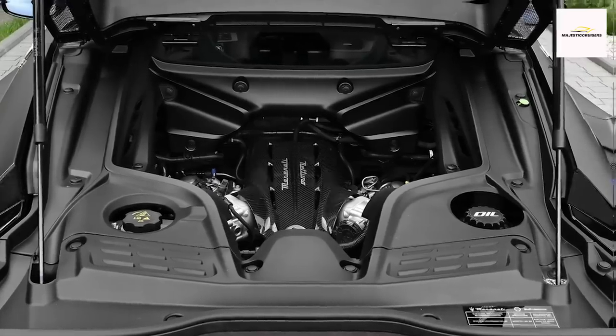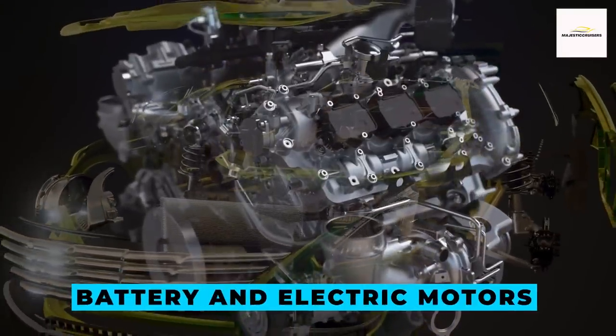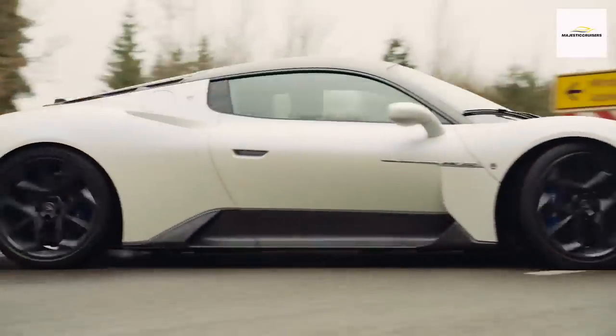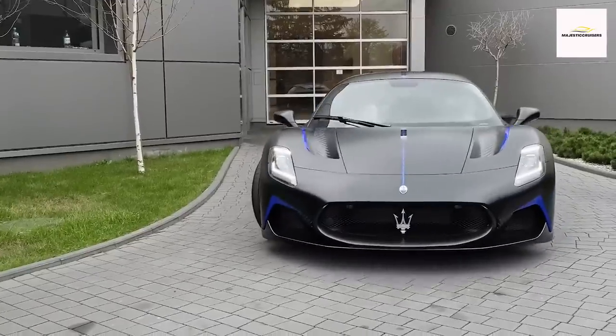Looking ahead, Maserati plans to expand the MC20 family with an all-electric variant equipped with all-wheel drive. While specifics on the battery and electric motors remain under wraps, the imminent arrival of the EV model heralds an electrifying future for this Italian icon. Stay tuned for further revelations on this electrifying edition.